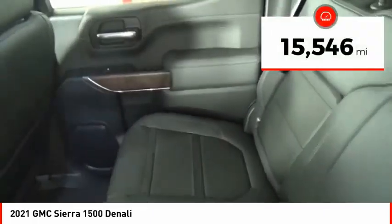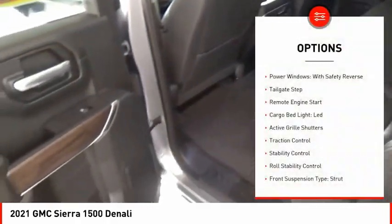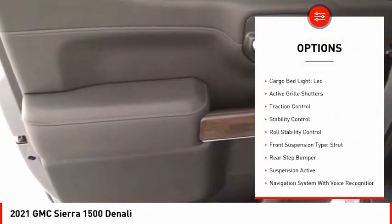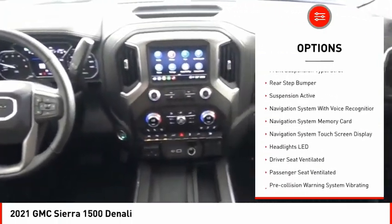This vehicle has less than 20,000 miles. Here are some of this vehicle's great options: power windows with safety reverse, tailgate step, remote engine start, cargo bed light, LED.